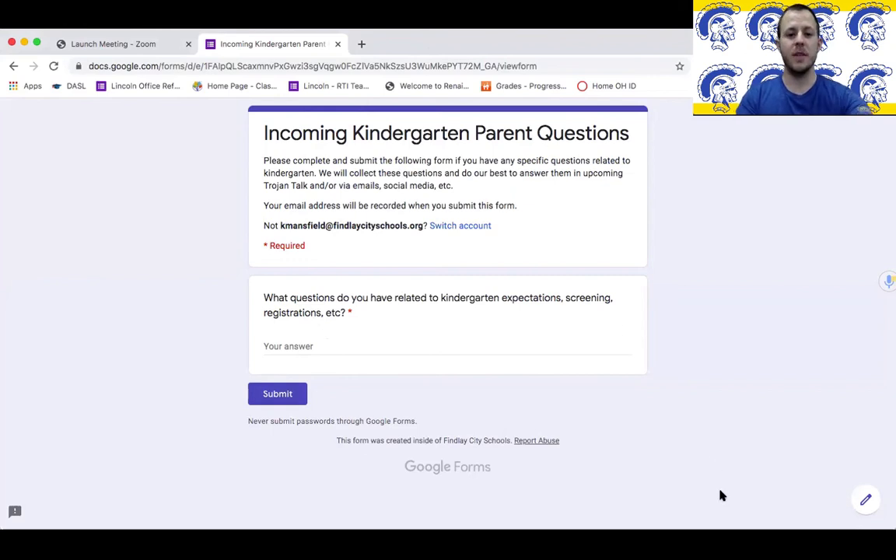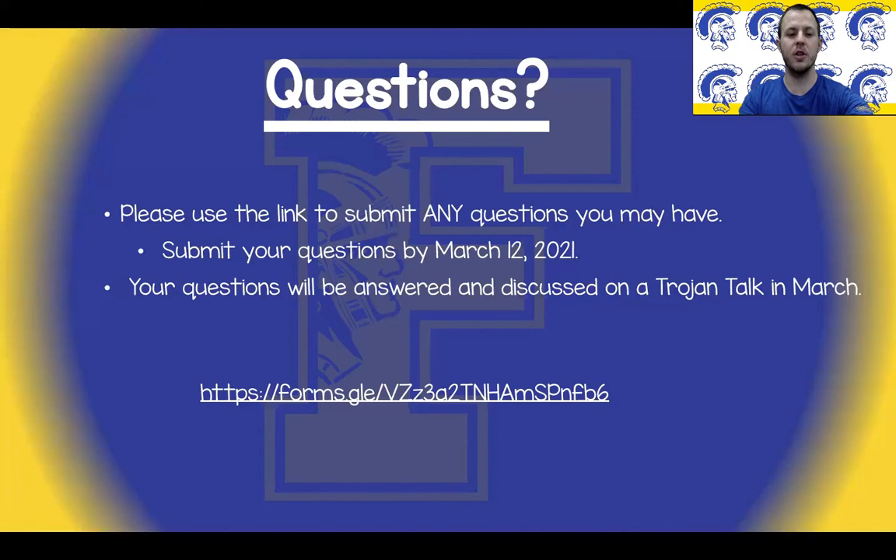Thank you for watching this presentation. Please reach out if you have any questions or concerns and utilize the provided form for questions. We look forward to meeting your family and working with you to provide the best kindergarten experience for your child.